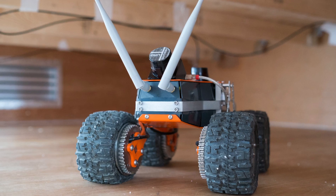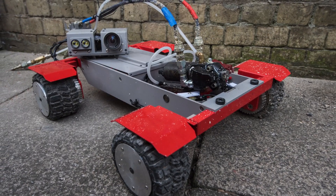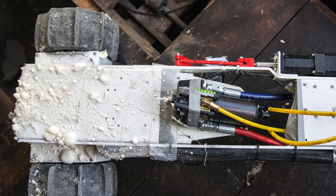That's where Q-Bot comes in. Q-Bot provides robotic services to the built environment. Our robots turn difficult, dangerous and disruptive jobs into clean, efficient and safe processes.